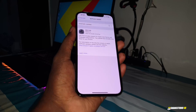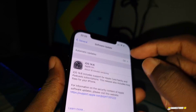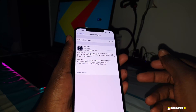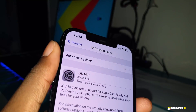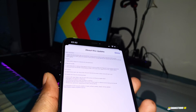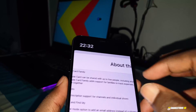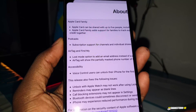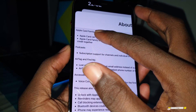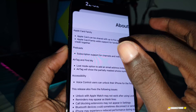It's not a joke, it's real. I have made the update — General > Software Update — and as you can see, it's updated. You can see all the details about this new update on this page. For example, Apple Card Family: Apple Card can now be shared with up to five people.